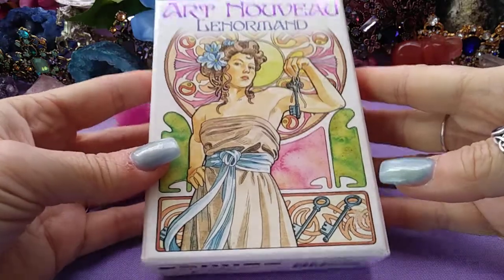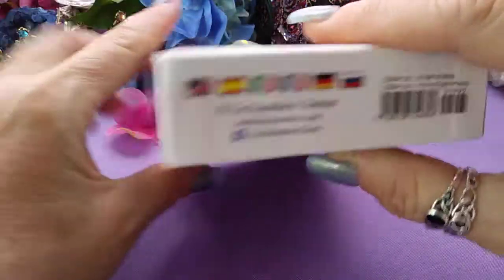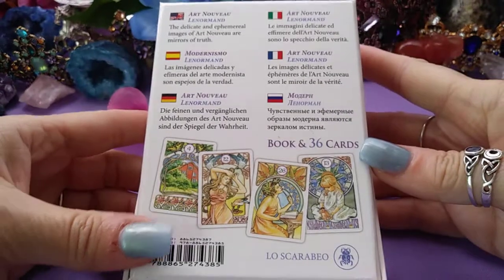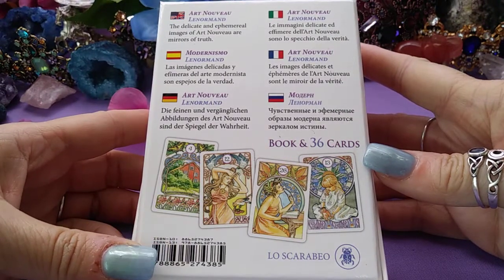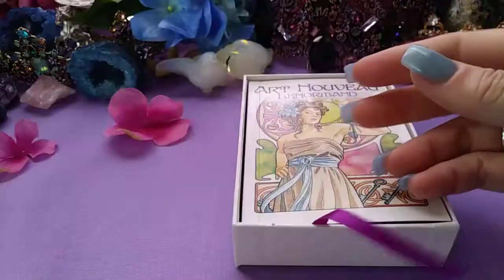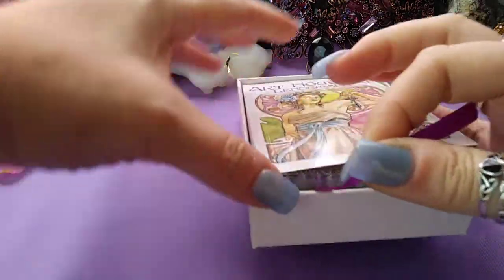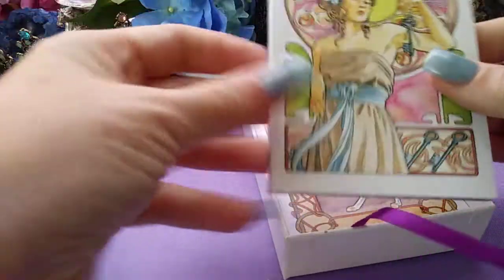It's got this nice hardcover. It is a Los Garbeos publication — it's a book with 36 cards and it's in multiple languages. Nice little tab thingy. There's your book.